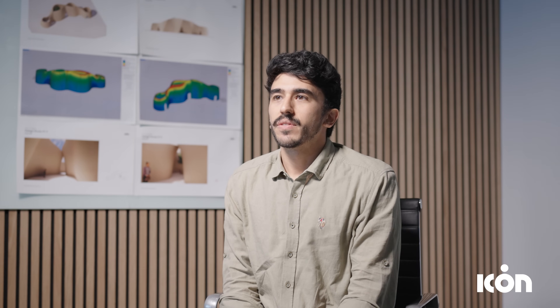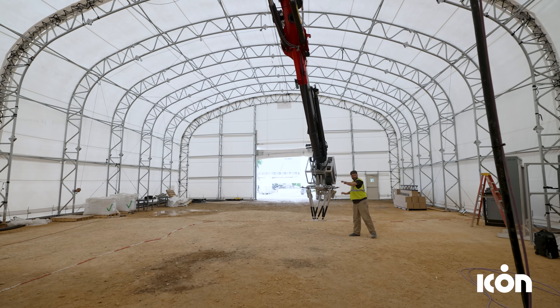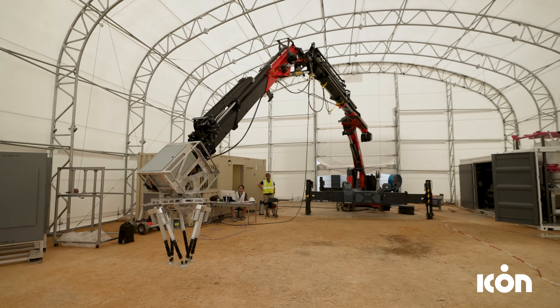The hardest part about the printer architecture was the accuracy. You have the movement, the inertia, the dynamics. Combined with that, all the natural elements like wind, and it's a really big problem to solve. Creating dynamic stabilization for the printhead was probably the hardest engineering and control system problem we've ever worked on.